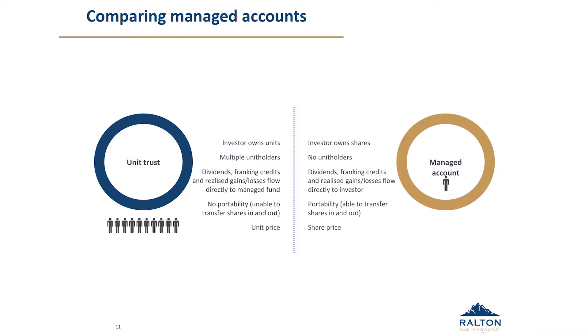A little bit of a recap on the differences between managed accounts and unit trusts. With managed accounts, clearly you own the shares in your own name and have your own tax position — that's certainly been a key driver. You see your own dividends and franking credits come through. You also have portability: if you don't like your current managed account model provider, you can actually transfer the shares to another manager. On the unit trust side, you're a unit holder, you have the unit trust tax position, and you see the unit price on a daily basis.